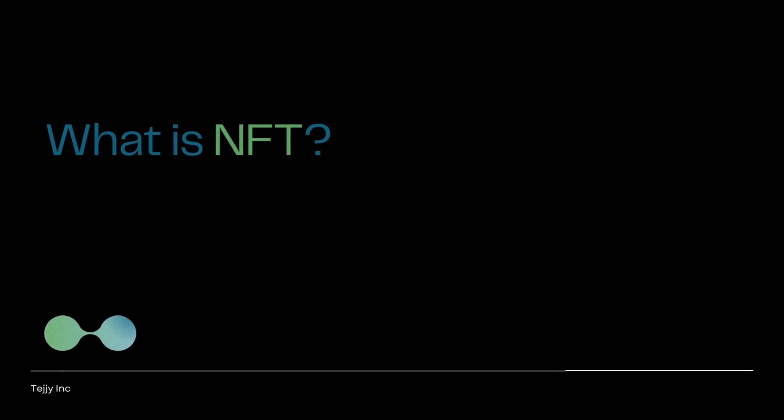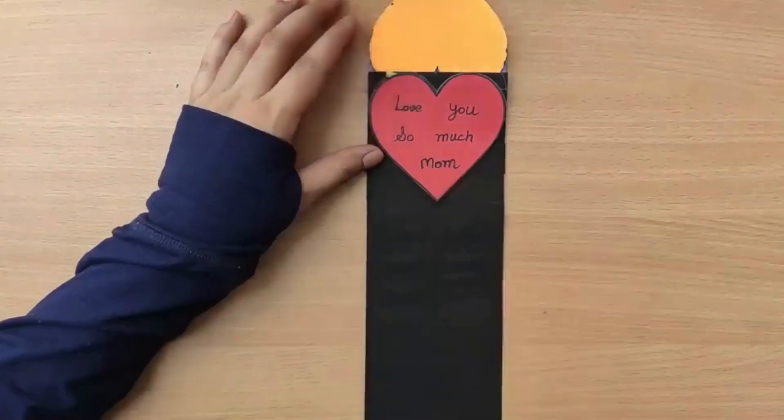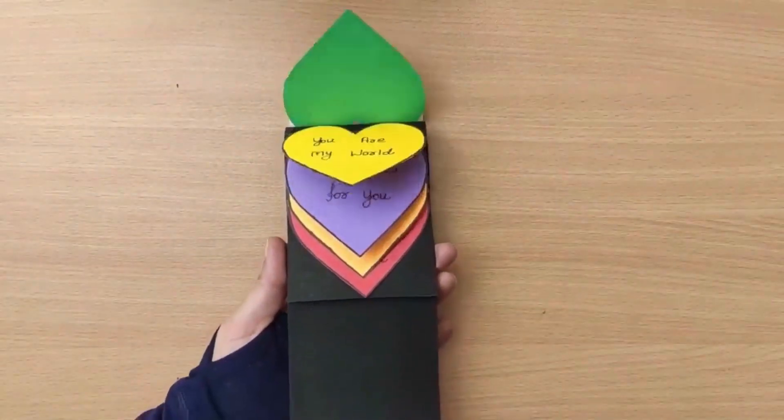What is a non-fungible token? The word 'fungible' means a product or commodity replaceable by another identical item or mutually interchangeable. For example, craft papers can be defined as fungible items — you can easily replace them if you lose them as they are sold in most craft stores. A beautiful handcrafted gift made using craft papers for your mother, however, can be called a non-fungible item.